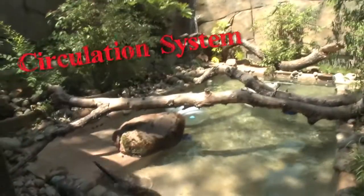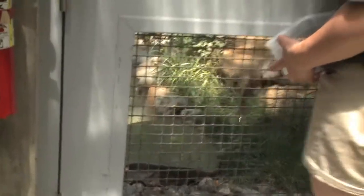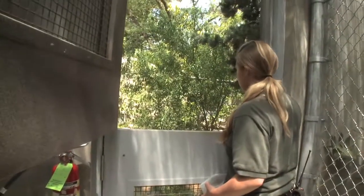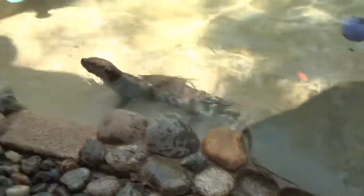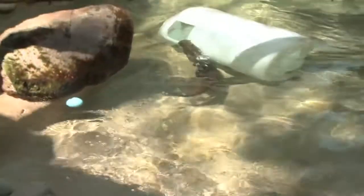Basically we weren't able to keep it very clean. So what we did is we added a circulating system so that we're able to filter the water. Instead of having to drop and refill this pool on almost a daily basis, we were able to leave it for about one to two weeks, and that allowed many, many gallons of water to be saved.